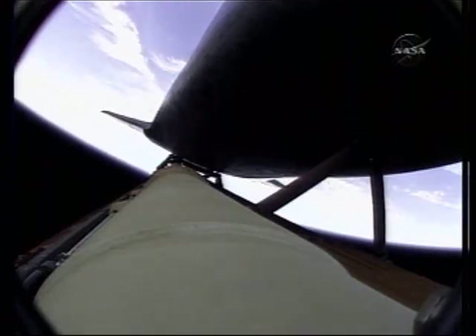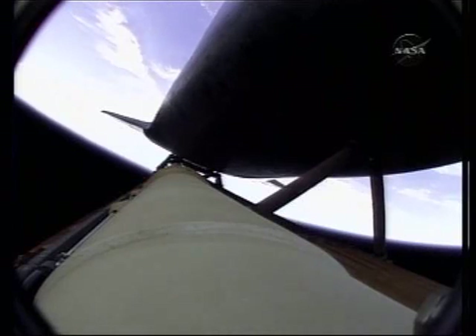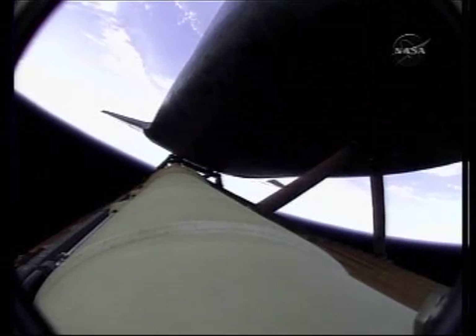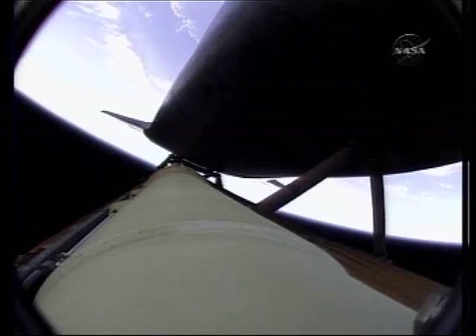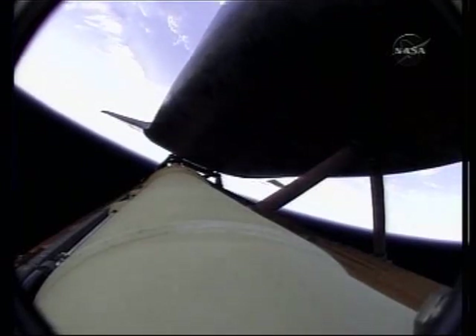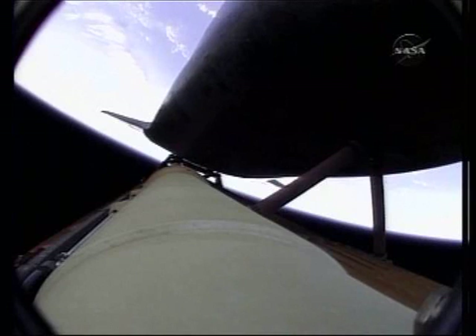Approaching four minutes into the flight, altitude 310,000 feet, downrange from the Kennedy Space Center. For the crew, disregard MPS H2 out P on the left. Copy, disregard MPS H2 out P on the left. Atlantis, press to ATO. Houston, Atlantis copies, press to ATO. Those calls indicate that Atlantis can reach orbit on two engines should one fail. Again, all three are in good shape. The calls you are hearing are related to a bad transducer only.